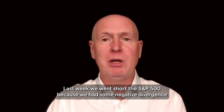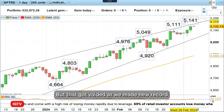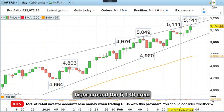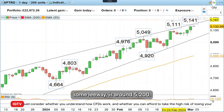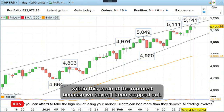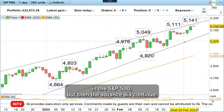Last week, we went short the S&P 500 because we had some negative divergence on the daily relative strength index, but that got voided as we made new record highs around the 5,140 area. But our stop loss, because we gave ourselves some leeway, is around 5,200. So we are still within this trade at the moment because we haven't been stopped out. The trade did start off with a slight decline in the S&P 500, but then the advance did continue.